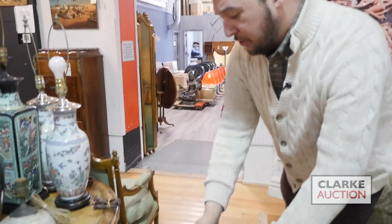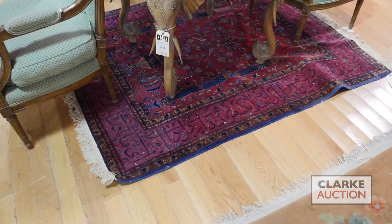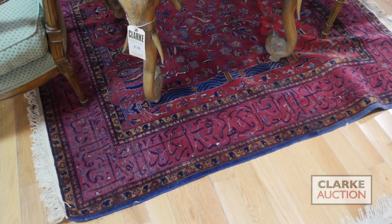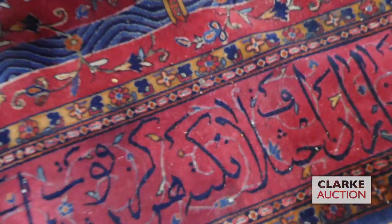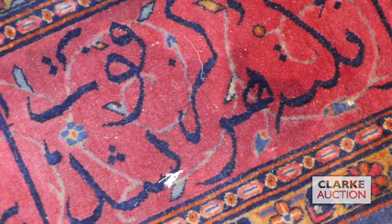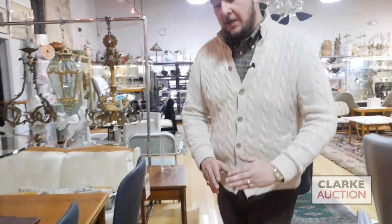Next is going to be a very intriguing carpet — a potential story carpet. As you can see, there are a number of characters written in Arabic, and as we know, Arabic is read right to left. It's very fascinating. Nice vivid red color, and you have a couple of urns with flowers — very interesting.